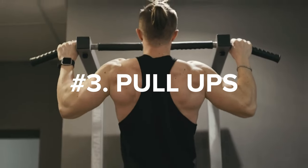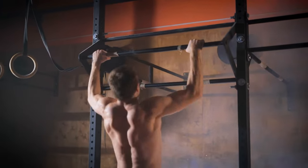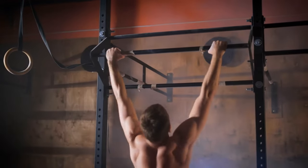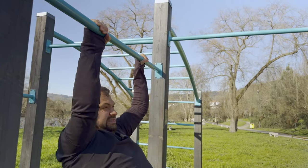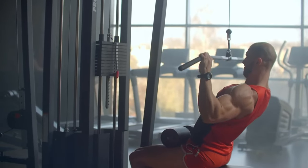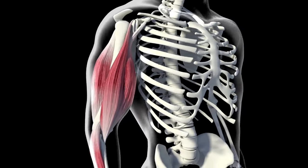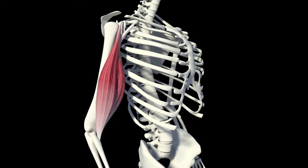Number 3: Pull-ups. The third exercise is the pull-up, and much like the deadlift, many variations can be used. For those who aren't able to perform strict bodyweight pull-ups, they can use a machine or cable pull-down instead. Let's look at how different variations affect back and bicep muscle activation.